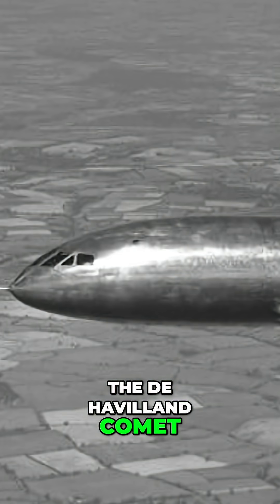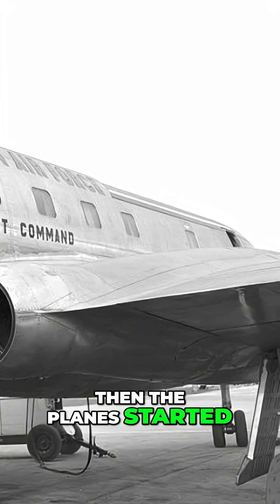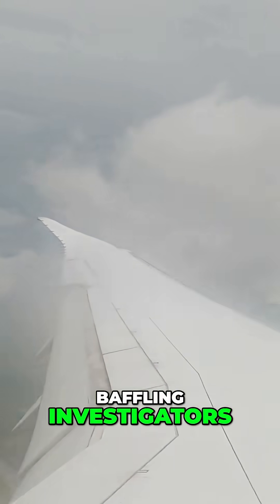In the 1950s, the world's first commercial jetliner, the de Havilland Comet, featured large square windows that passengers loved for their panoramic views. Then the plane started falling apart mid-flight, killing everyone on board. Three Comet aircraft disintegrated at cruising altitude within two years, baffling investigators.